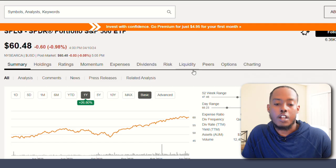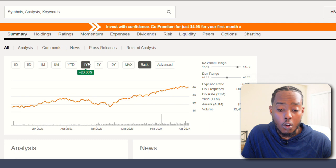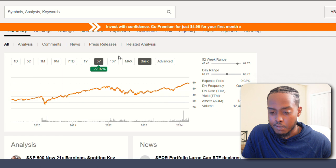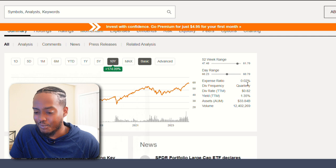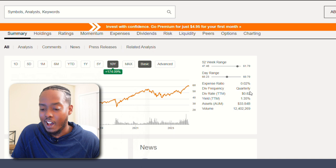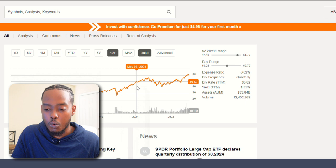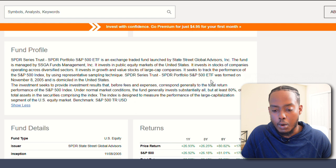Next we have SPLG, the SPDR Portfolio S&P 500 ETF. In the past year it's grown over 26%, almost 27%, over 78% in the past five years, and over 170% in the past 10 years. I like this one so far. The expense ratio is 0.02% — that's $2 for every $10,000 invested per year. It has a 1.35% dividend yield, paying 82 cents per share. The yield is low, but this is clearly a growth position. It tracks the performance of the S&P 500 using representative sampling techniques.